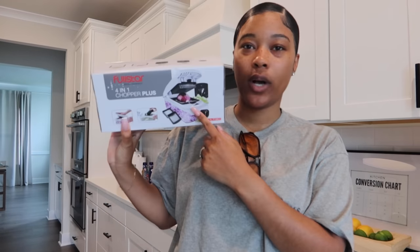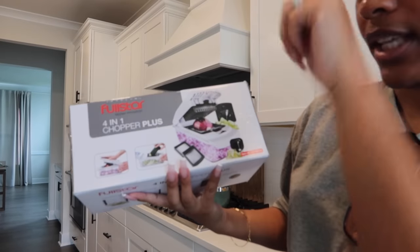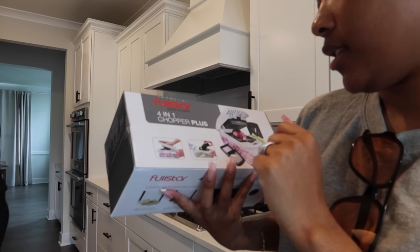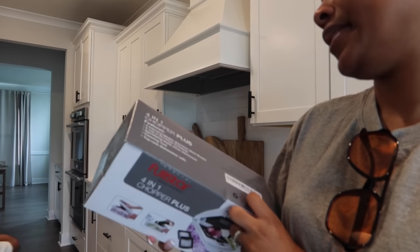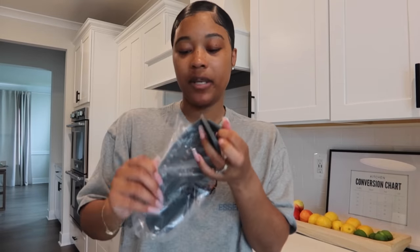The first thing I got was this four-in-one chopper. It's supposed to chop any of your vegetables really quickly with just one push — cucumbers, and it has a lot of different methods for chopping or even making zucchini noodles and things like that. I got this off Amazon.